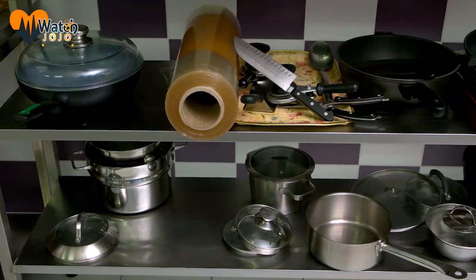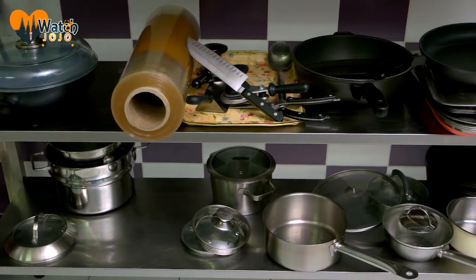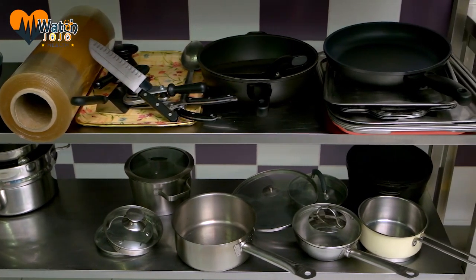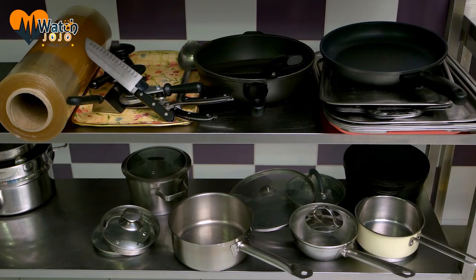Using too much aluminum foil with food is not good at all because the metal can seep into the food. The human body can handle a certain amount of aluminum, but when there's too much it might be dangerous. The WHO says that 40 milligrams per kilogram of body weight is a safe amount. So a person weighing 60 kilograms, or 132 pounds, can get 2,400 milligrams — almost 0.1 ounces — without worrying.